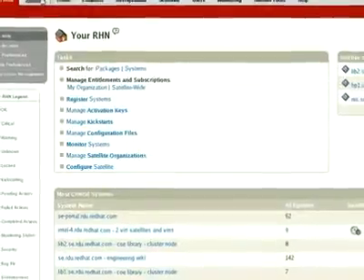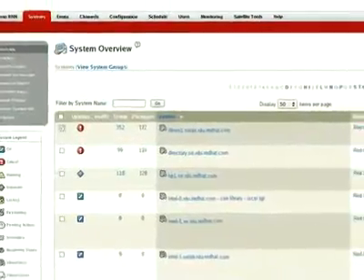A lot of the tasks that you're going to do to manage your Linux environment are going to be done from the command line. With Satellite, a lot of the very common management tasks can all be done in a web-based interface. You can also set up different levels of permissions to determine what they're allowed to have access to and not have access to.